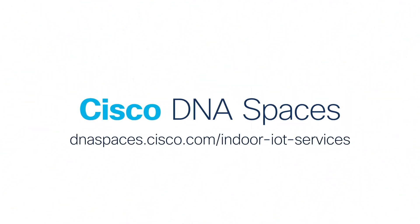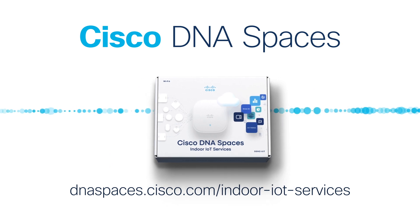Click below and get this impossibly cool demo kit, with the things you need to try it for yourself.